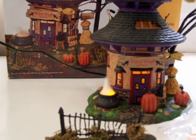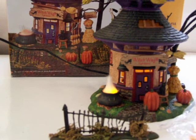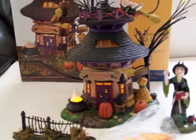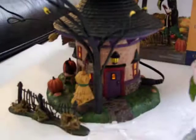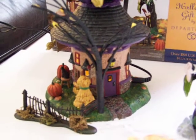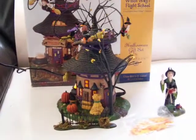The light-up cauldron comes with the original packaging, even a little plastic bags. That's all lit up, and there you have it — the Witch Way Witch School, Department 56.